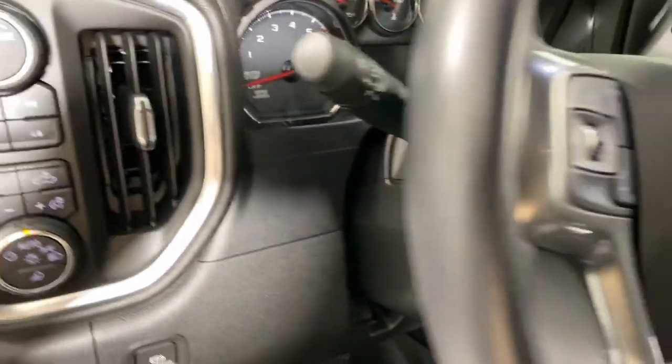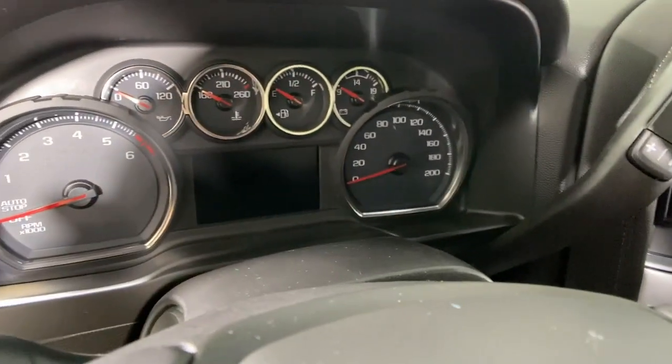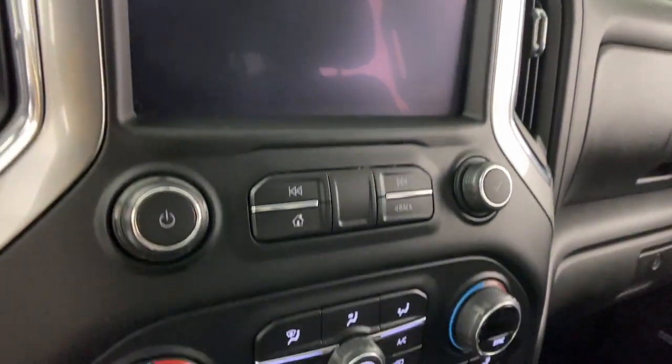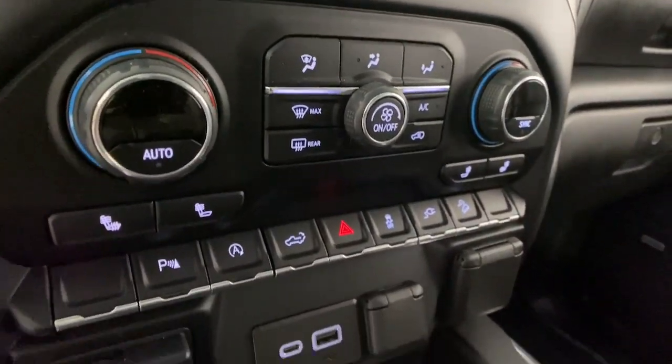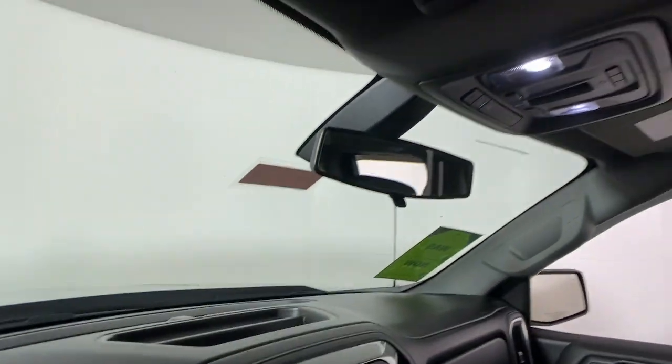The following are some of this vehicle's highlighted options: Apple CarPlay and/or Android Auto, heated driver's seat, keyless entry, fog lamps, remote engine start, premium sound system, satellite radio, bedliner, heated mirrors, and alarm.